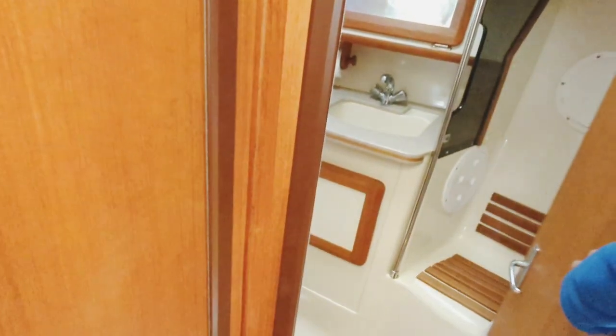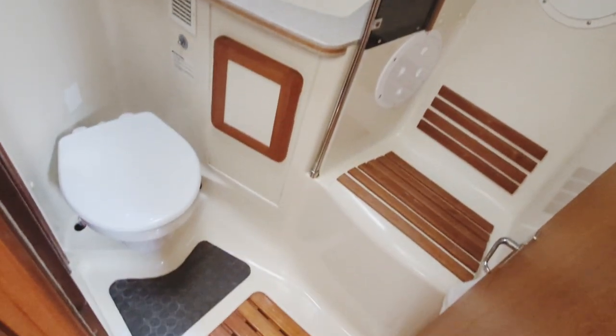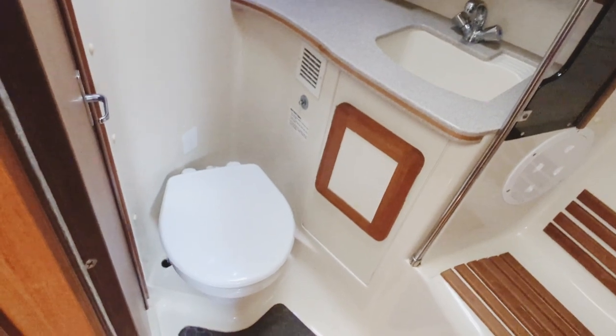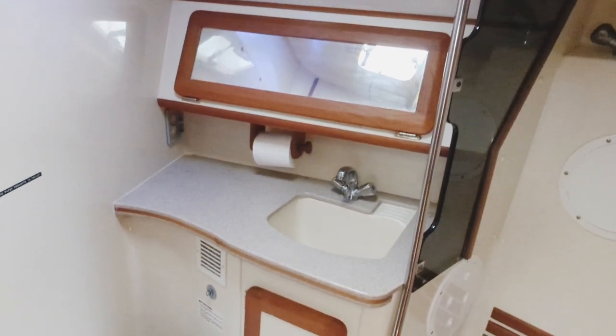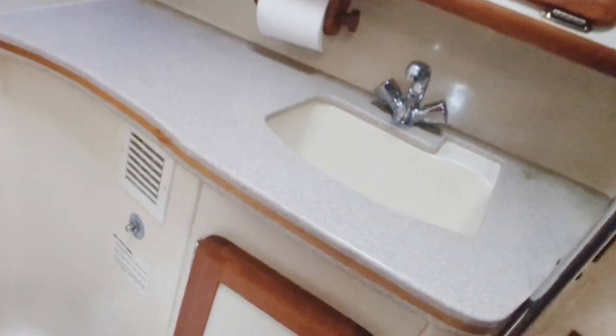Let's check out the head first. This is the forward head with Jack-and-Jill doors — either to the salon or to the forward stateroom. It's an electric head. Hot and cold water. You have a dedicated shower head for this pretty separate shower area — there's a track there and a shower curtain. Above the sink there's storage for your vanity, and below as well, usually used for cleaning supplies.